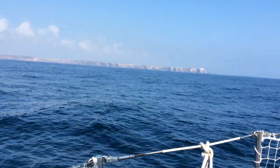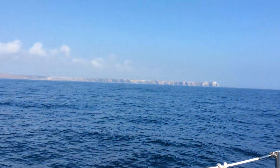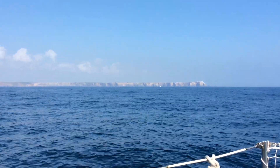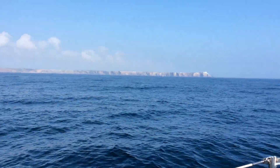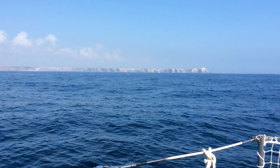That's the lighthouse at Cabo São Giacente. I don't know if you can see, there's a catamaran over there just coming along. I don't know where they're going, but they're going north. We're going south.